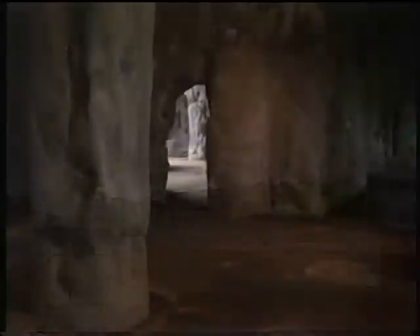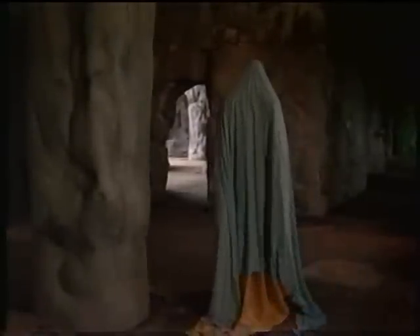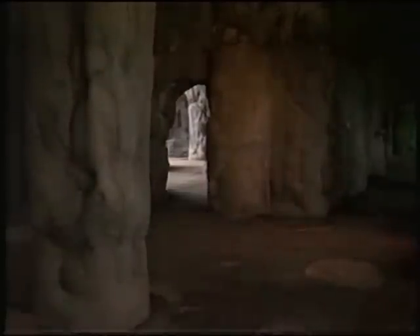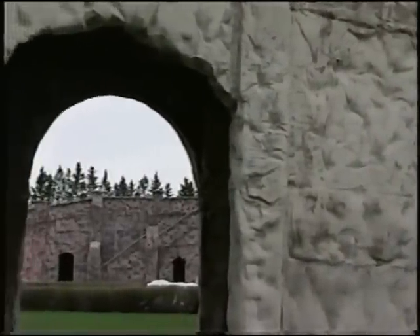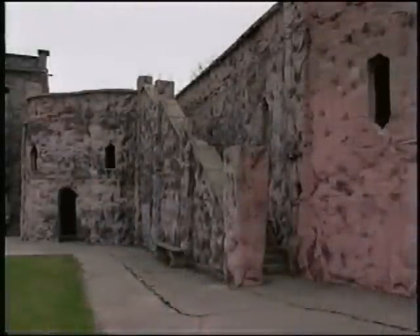Father Rue had visited France on several occasions, including Lourdes, where St. Bernadette had the apparition of the Blessed Virgin Mary and many miracles had occurred. Father Rue wanted a devotional site here in Canada. Well into his 70s already, in 1954 he started construction of the grotto, the Calvary, and the Stations of the Cross depicted in the grotto.